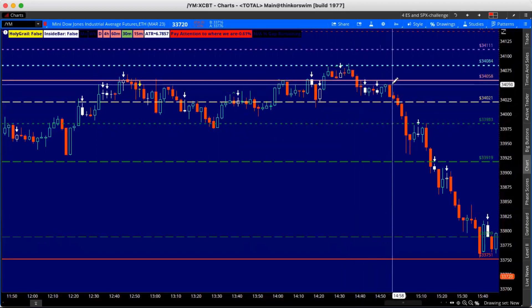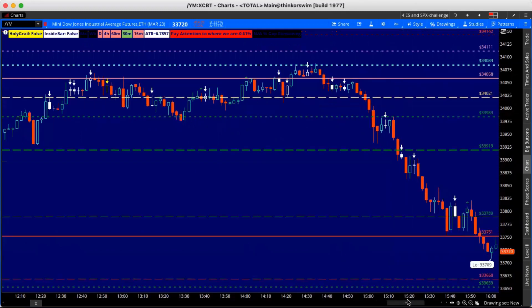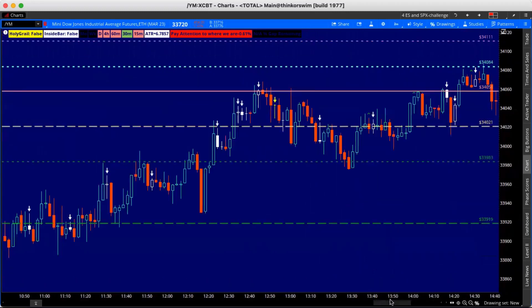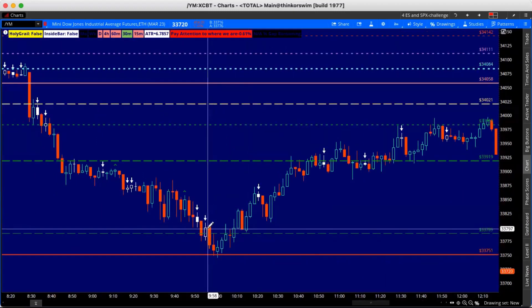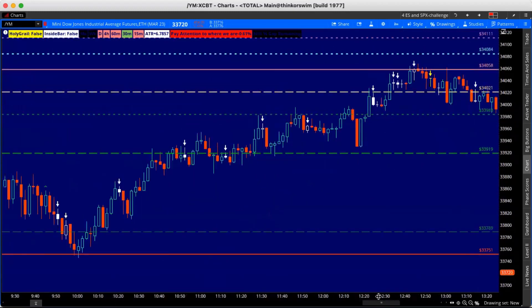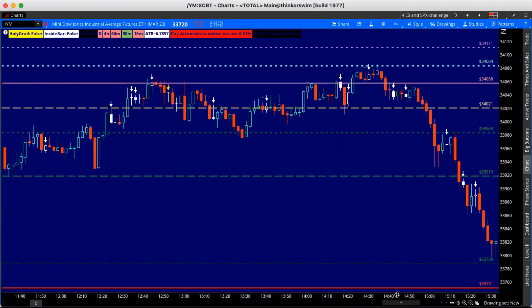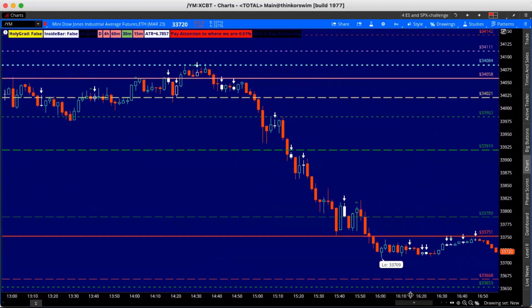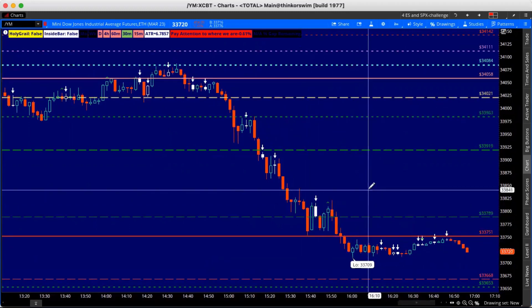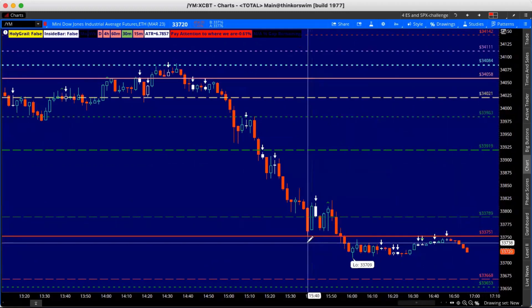The Fed came in and after that it was sayonara for the rest of the day. That thing came down from 34,084 all the way back down to our profit box again. Is that level valid? We counted 16 candles interacting with that level at 33,789 — and that's not counting the ones from the beginning of the session.